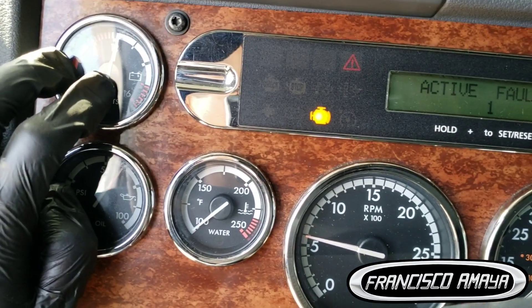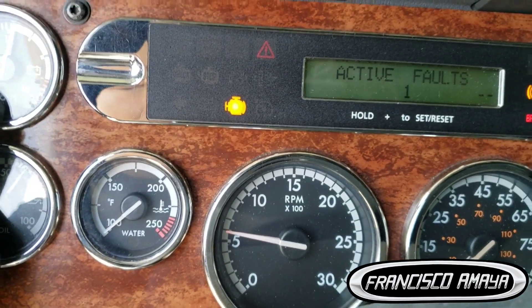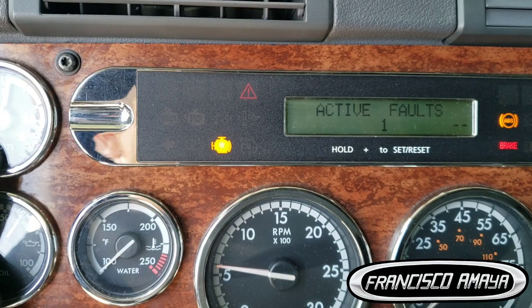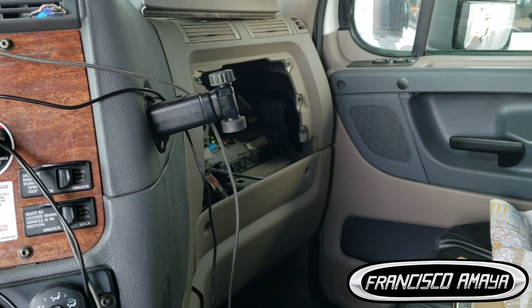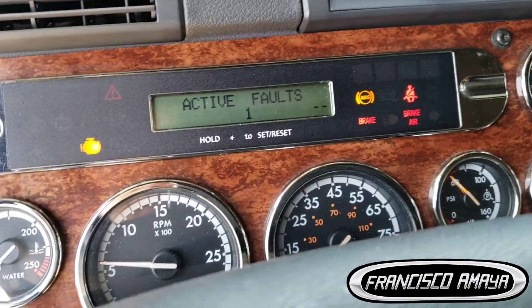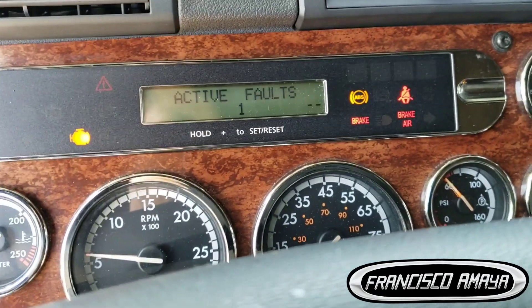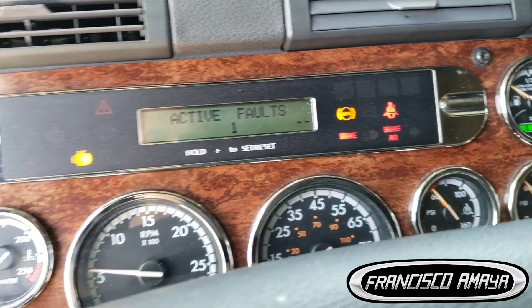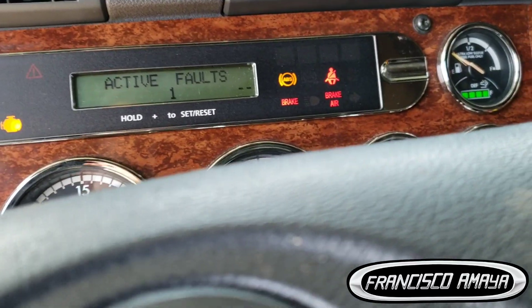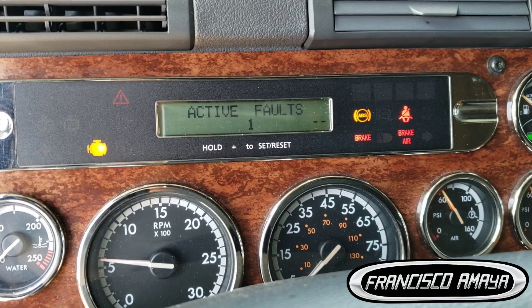But this doesn't justify why the engine is shutting down for no reason. So after inspecting the truck, I went to the fuses and checked the PDN module for any issues. If you don't know what the PDN module is, it's the one that goes in front of the firewall and controls the power that goes to each specific module.